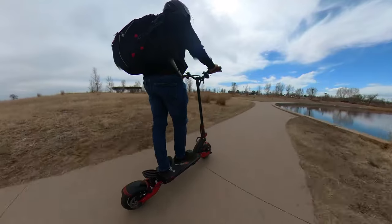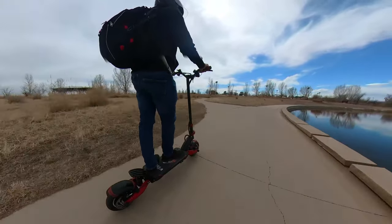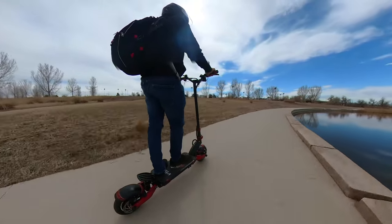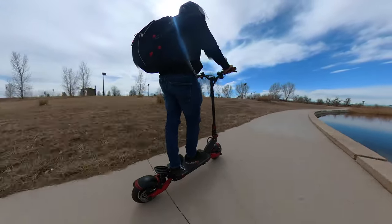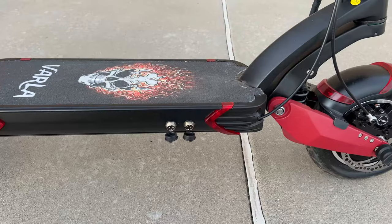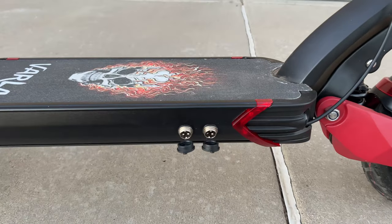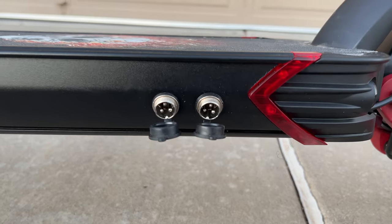Riding just in eco mode with a single motor gives you the maximum amount of range. I was able to get anywhere from 30 to 35 miles in various speed modes during the winter time, and I hope to get more range in the summer. That is another reason this scooter is perfect for commuting, as it doesn't require frequent charging. It comes with dual charging ports, allowing you to double the charging speed by connecting two chargers at the same time.